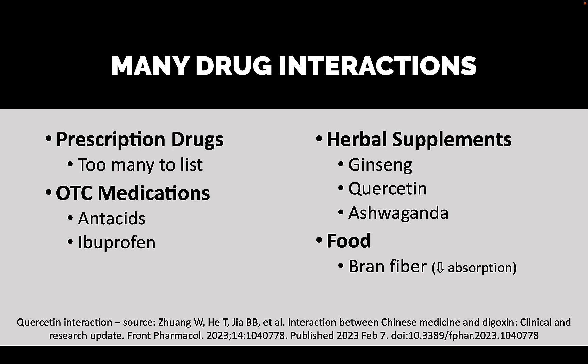There are many drug interactions with digoxin — too many to list. Some common ones accessible without a prescription include over-the-counter antacids, ibuprofen, and supplements like ginseng, quercetin, and ashwagandha. Also bran fiber — if you're eating a lot of bran fiber around the same time you take your dose of digoxin, digoxin absorption will be significantly impaired, so your digoxin levels will likely go down. Each of these affects digoxin in different ways, so it's important to let your doctor and pharmacist know everything you're taking — over-the-counter medications and herbal supplements alike.